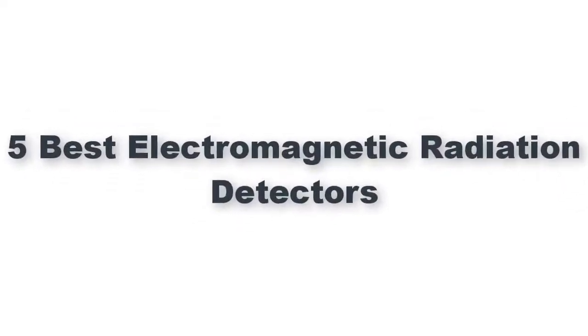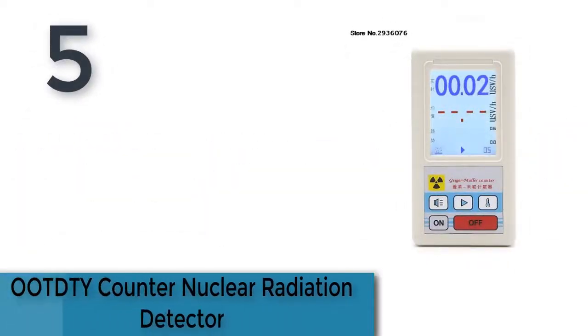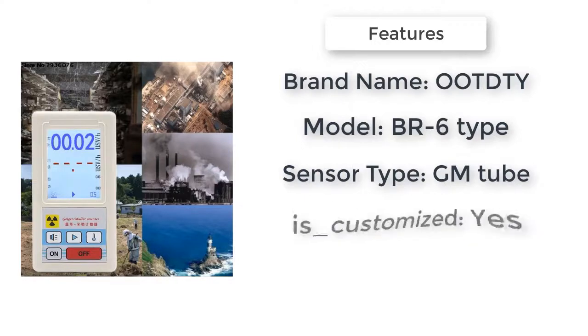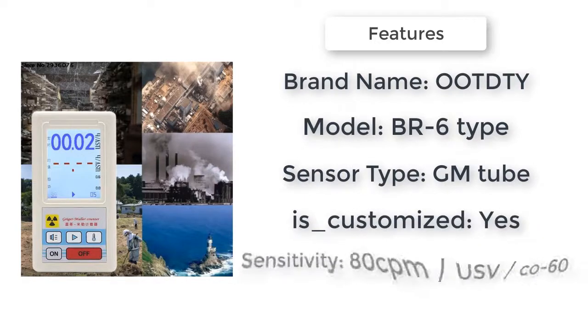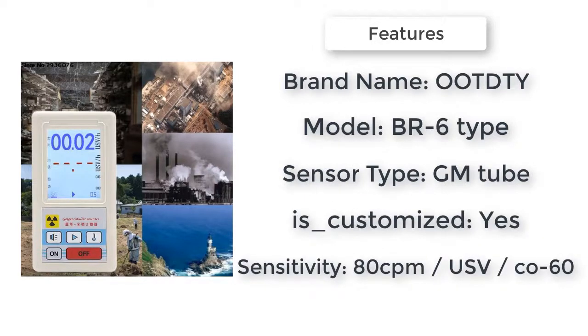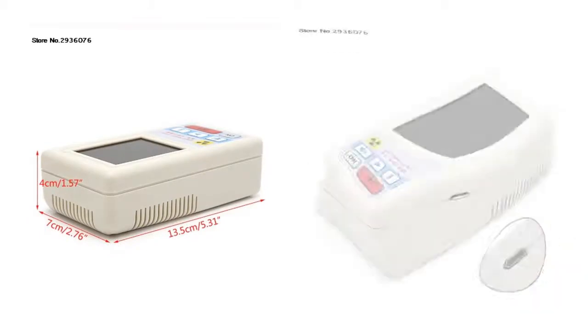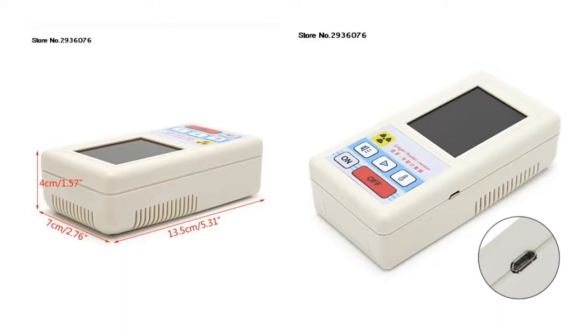5 Best Electromagnetic Radiation Detectors. Item number 5 is the OAPT Counter Nuclear Radiation Detector. Brand name: OAPT. Model: BR6. Detectable species: Beta, Gamma, X-ray. Sensor type: GM Tube. Energy range: 50 keV to 1.5 MeV, less than 30%. The maximal dose equivalent rate: 99.99 microsieverts per hour.